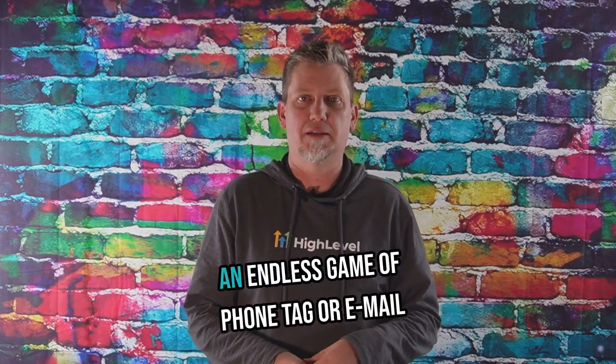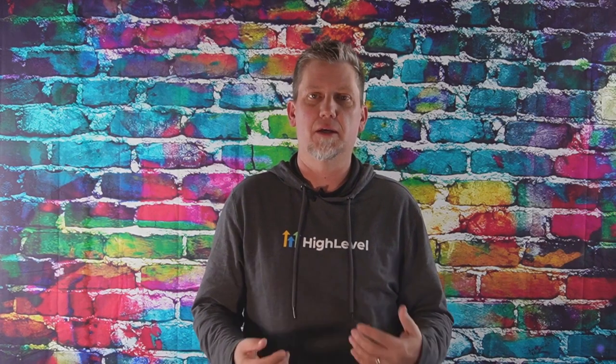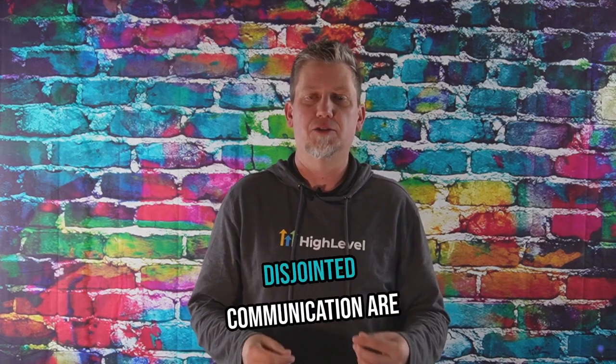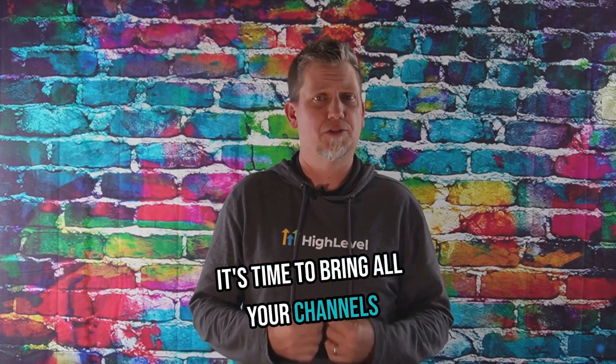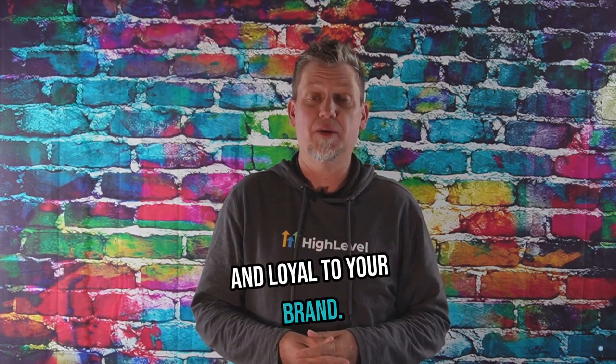Have you ever felt like you're playing an endless game of phone tag or email hide-and-seek with your customers? I know the struggle, my friends. Those days of fragmented, disjointed communication are done. It's time to bring all your channels together into one smooth experience that keeps your customers engaged and loyal to your brand.